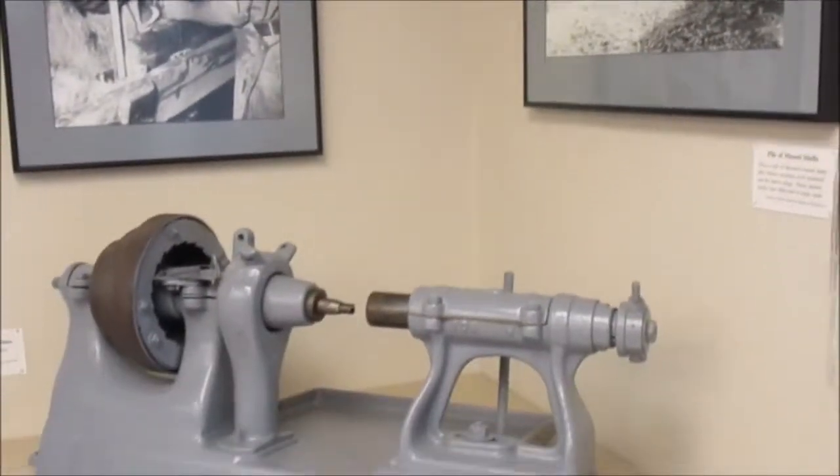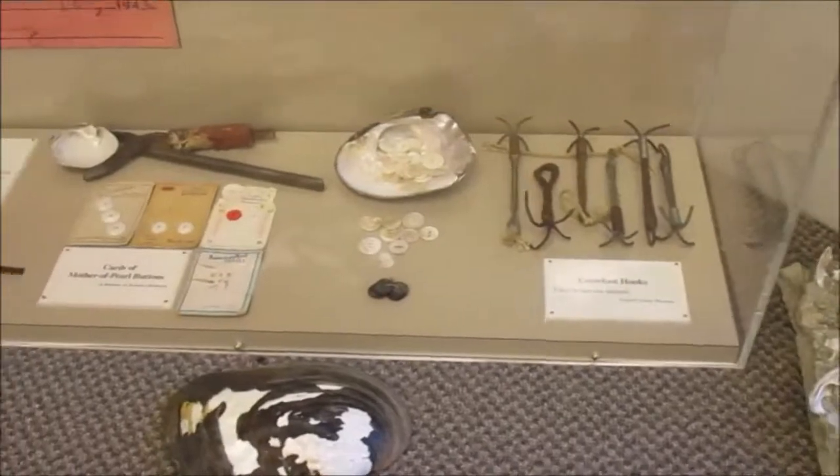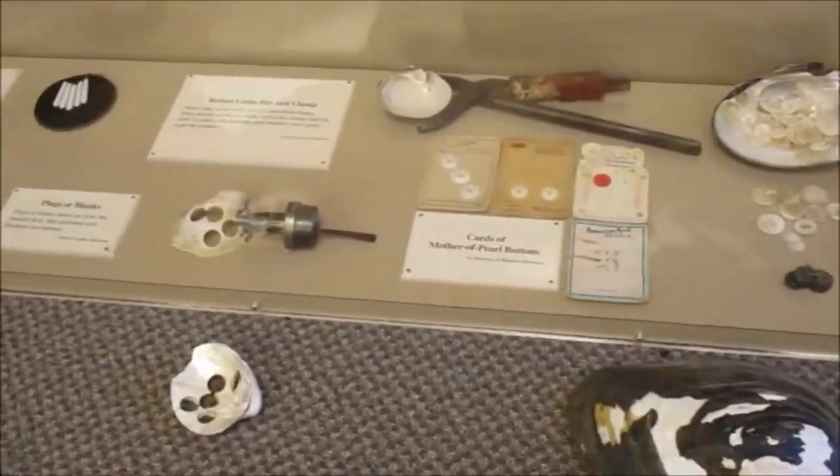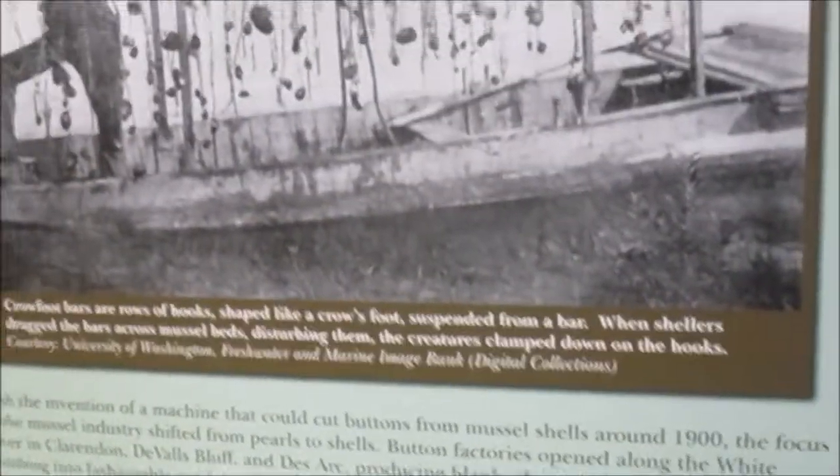And there's a man working this drilling machine that was used to drill little buttons. You can see some here with drill holes — they drill the buttons out of the shells.